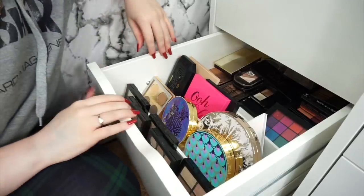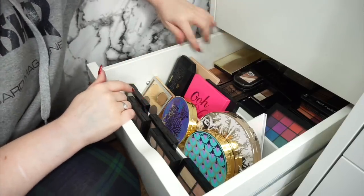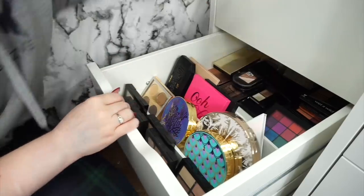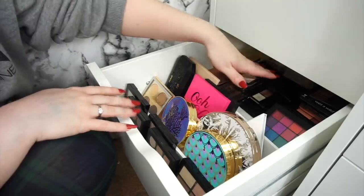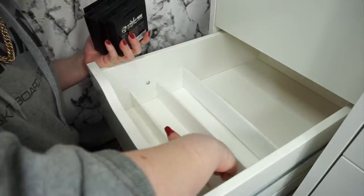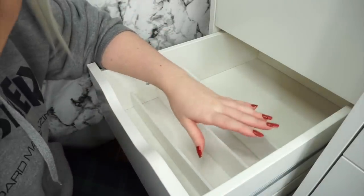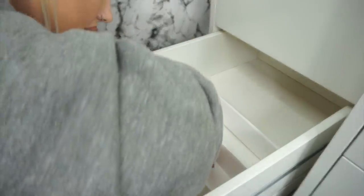Okay guys so next up we have this drawer here, which is part of my Alex drawers. This is where I keep my smaller eyeshadow palettes. We have loads and loads of palettes at the back that I never reach for — that's why they're at the back. Oh my god, there is a chest hair in here. I swear to god, does anybody else have a boyfriend that sheds body hair everywhere?